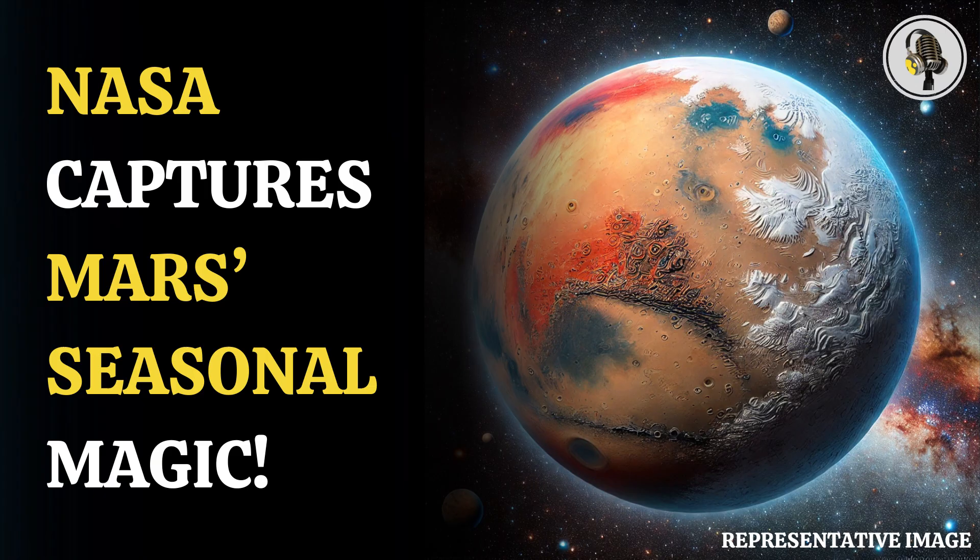Subsequently, in January 2023, after Mars' northern hemisphere had reached the farthest point in its orbit from the Sun, MAVEN photographed the planet once again.